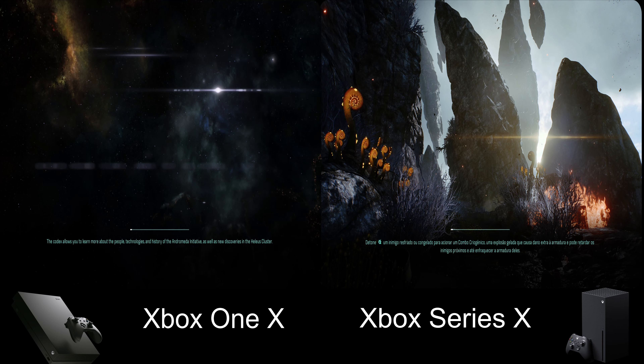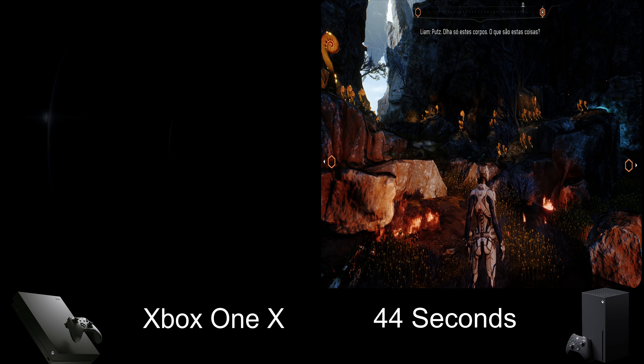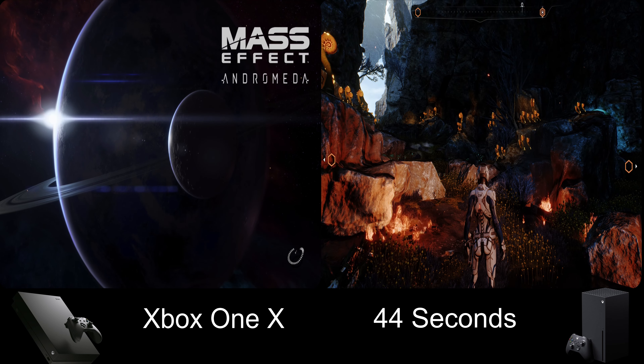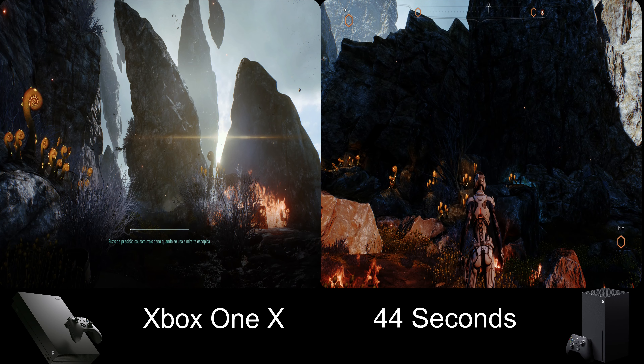Andromeda is built on the Frostbite engine, which is what the Battlefield series is built on. There are some similarities when it comes to loading — it takes a while. But you're looking at less than a minute on the Xbox Series X and over a minute on the Xbox One X, and this difference carries over to loading between worlds. It definitely feels a lot smoother, and that's just the power of an SSD.